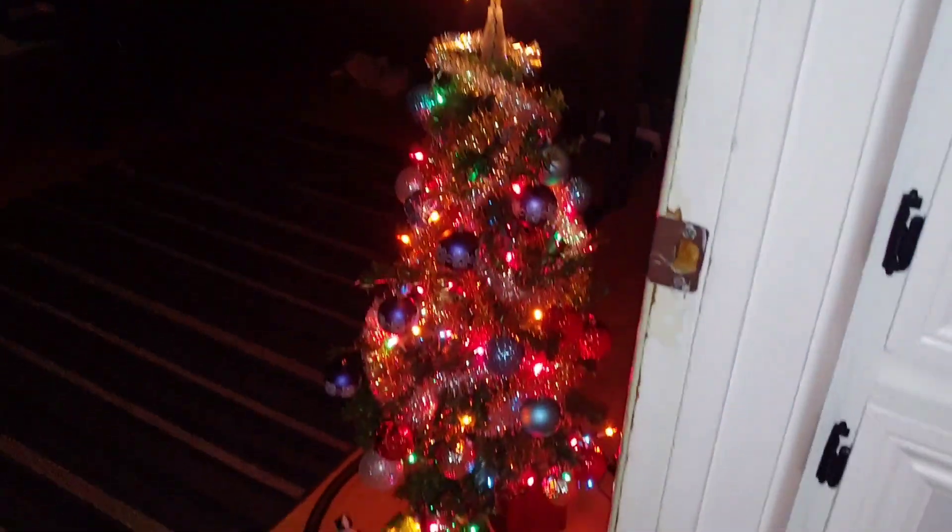Hey guys, what's up! I just got back from Goodwill and my kids just got done decorating, so I'm going to show you what we got from Goodwill. Here is a look from like in the dark.